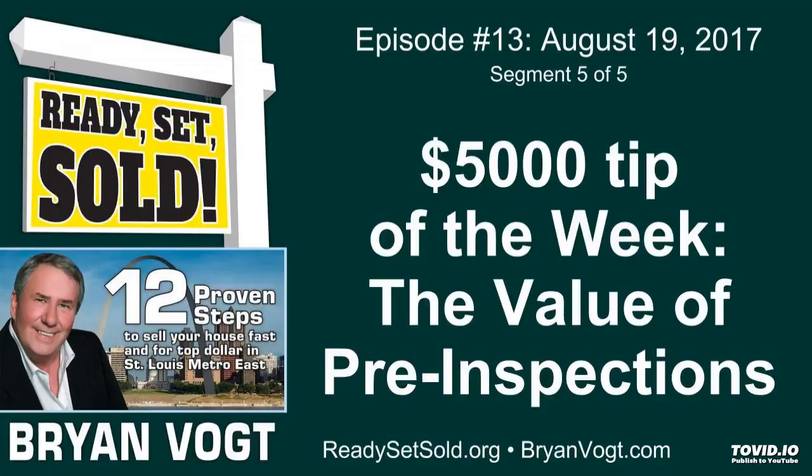Let me give you a case in point that just happened recently. A seller puts their house on the market — it's a fantastic, beautiful house. They have it on the market three weeks, get a great price, and they're as happy as they could be. They were moving to Arkansas, and as soon as they got the offer they went down and put an offer on another home there, saying once this sells we're going to buy that one.